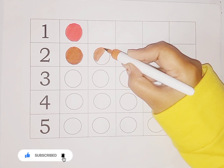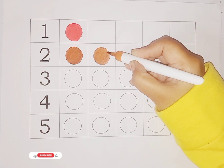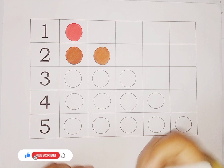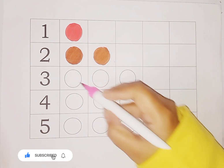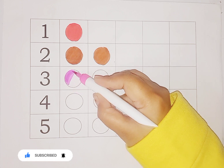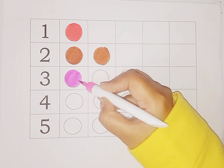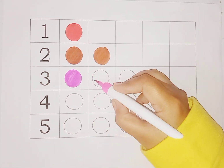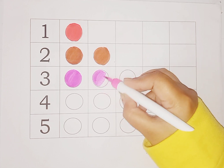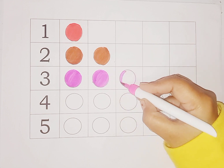Two — so we do color in three circles. You got it, kids? Number three — here is three circles, so we do color in three circles. You got it, kids? One circle, two circle, and here is number three circle.